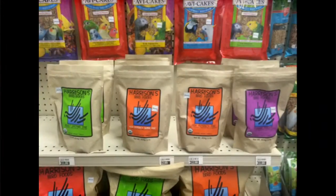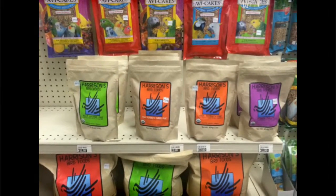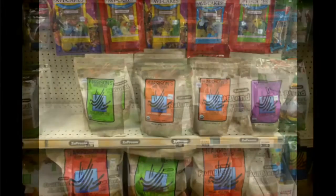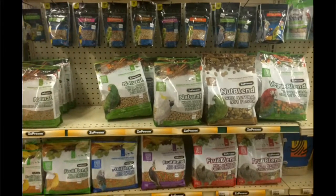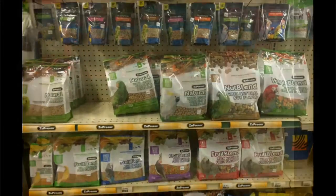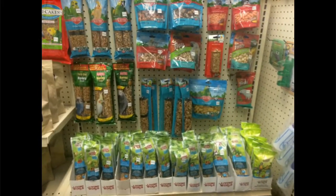As always, we carry a great selection of supplies and foods. Nice shipment of new Harrisons — a great maintenance diet, one of the best foods on the market. We also carry Zupreme natural and fruit blend, both great maintenance foods for your birds. And some nice treats from Living World and KT.